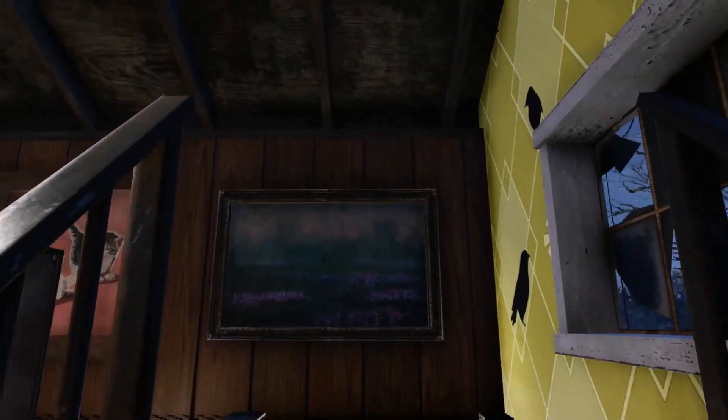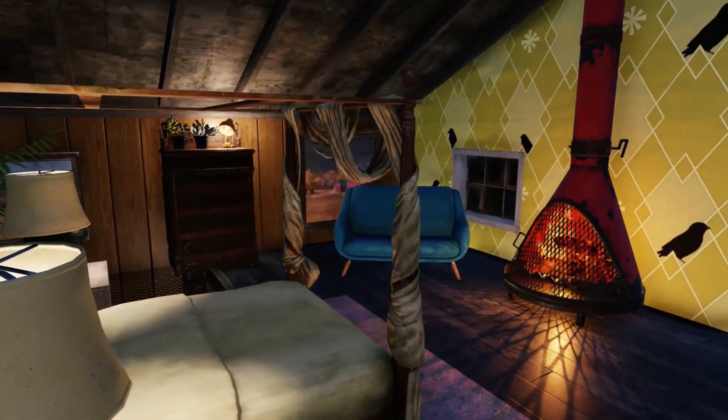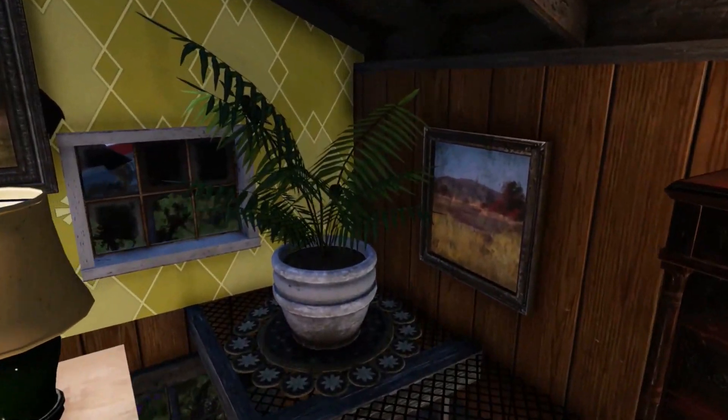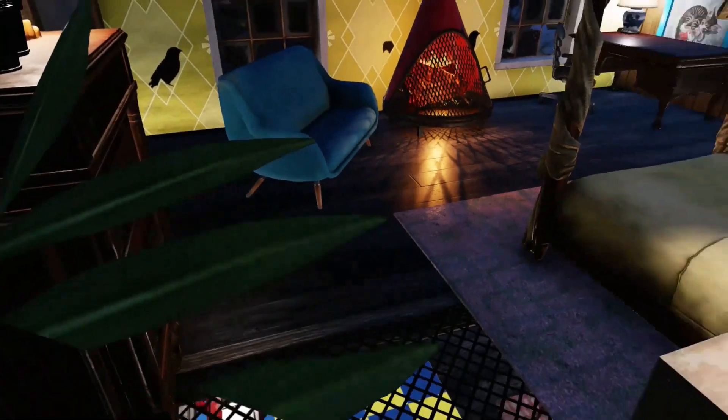Heading up the stairs, this is the cosy living space complete with bedroom, sitting area, storage and office. So that is it for the first house — let's check out the second one.